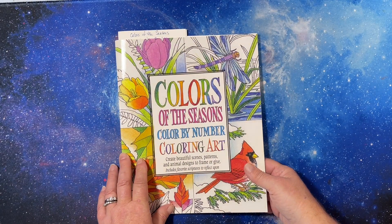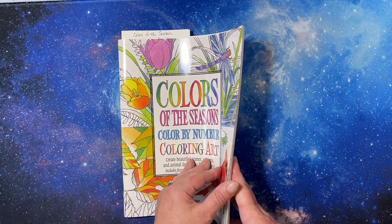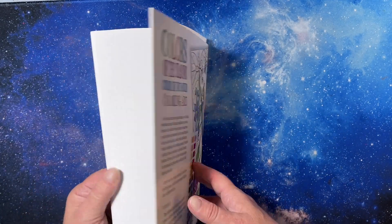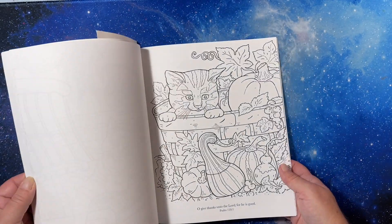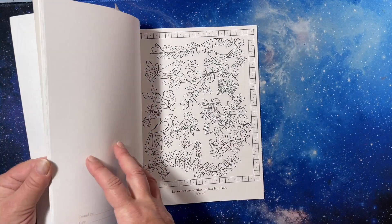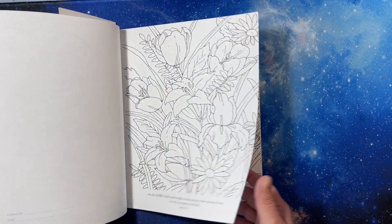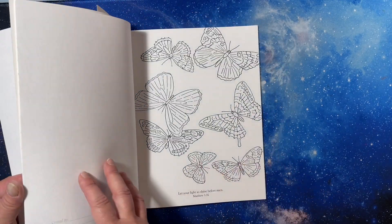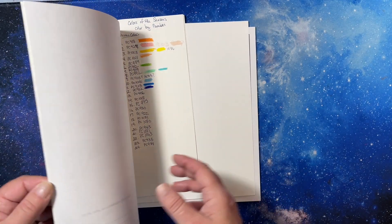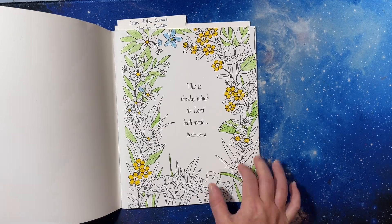Color of the Seasons Color by Number by Concept Manufacturing. I loved the images in here - I've had this book for a while. It looks like it's taken from different places but it's kind of neat; it's not like any other color by number book I have. I was working on this image with colored pencils.